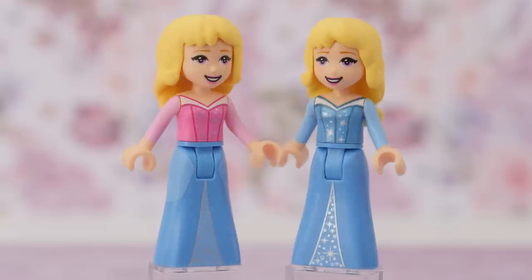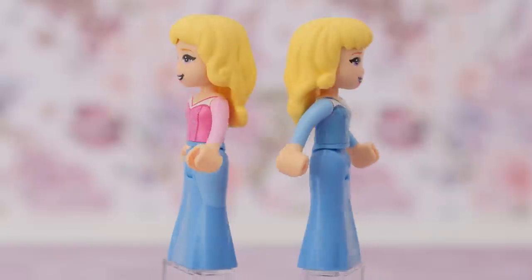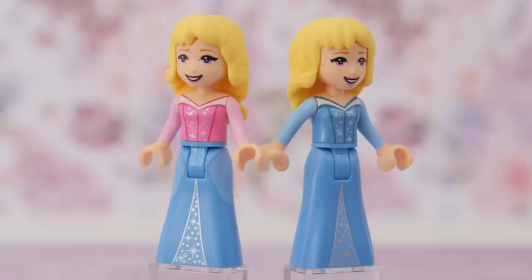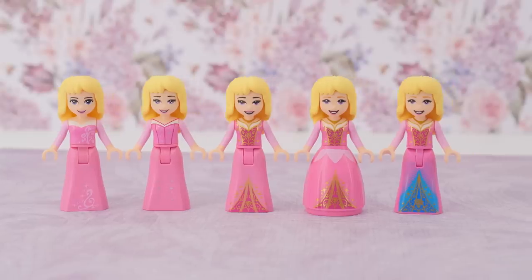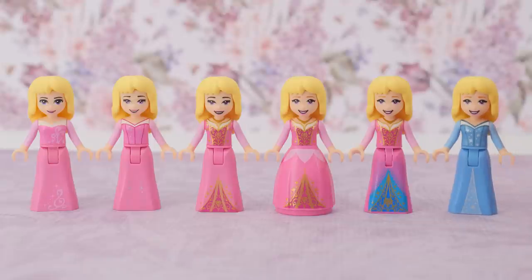The blue Aurora looks great from all sides regardless if she is by herself, in a lineup, next to her pink counterparts, or advancing with Prince Philip. At this point I have the blue Aurora and I'm totally proud of myself for having made her as gorgeous as she is.